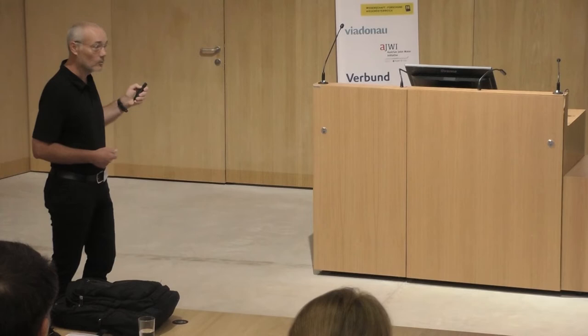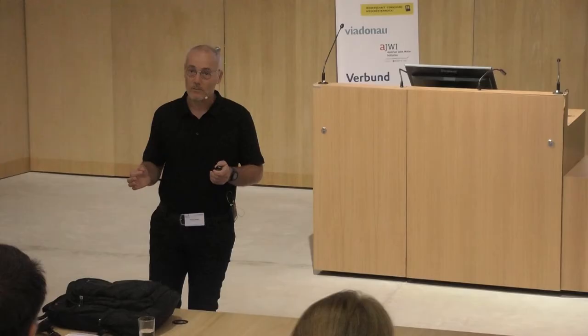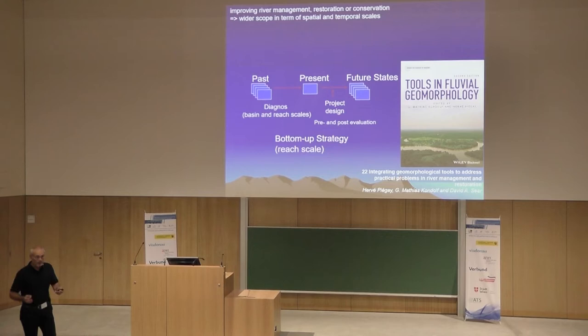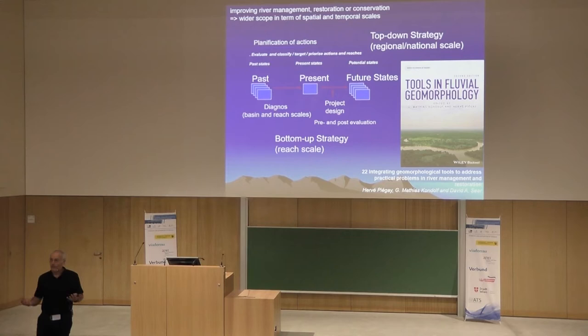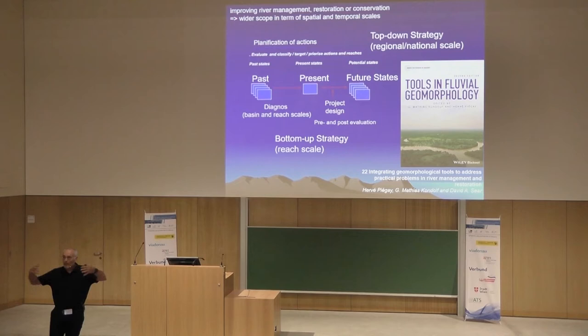This is a bottom-up strategy at the reach scale, but another scale is very important — a box opened by ecologists. My friend Didier Pont transmitted the virus: we have to work at the regional scale with top-down strategies. We have to learn things at the regional scale to diagnose the status of river systems, but also use this information for prioritizing actions. At the local scale, we are blind — we have to de-zoom to have an overview and see where we must act.